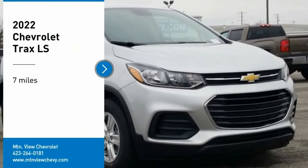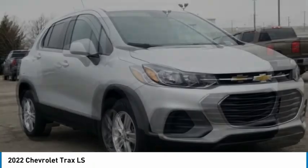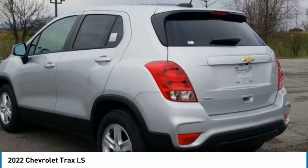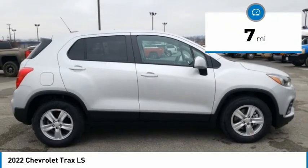Stop by and take a look at the 2022 Chevrolet Trax. The Trax is tiny on the outside, but remarkably spacious within. It comes with clean and modern interiors. This vehicle has less than 100 miles.